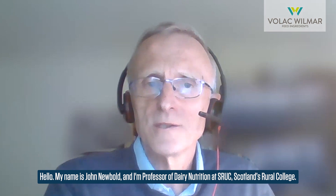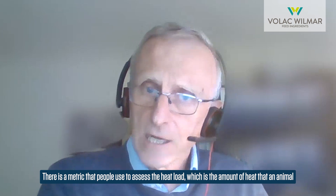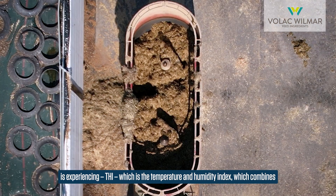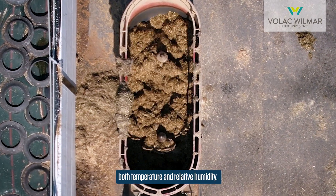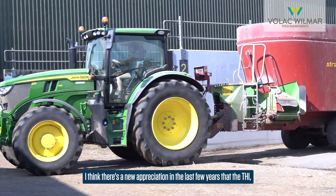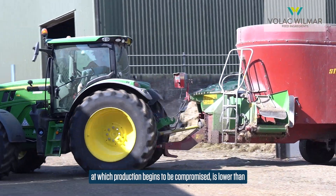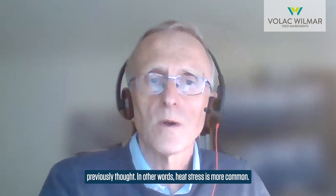Hello, my name is John Newbold and I'm Professor of Dairy Nutrition at SRUC — Scotland's Rural College. There is a metric called THI, the Temperature and Humidity Index, which combines both temperature and relative humidity to assess the heat load an animal is experiencing. There is really a new appreciation in recent years that the THI at which production begins to be compromised is lower than previously thought — in other words, heat stress is more common than we realised.